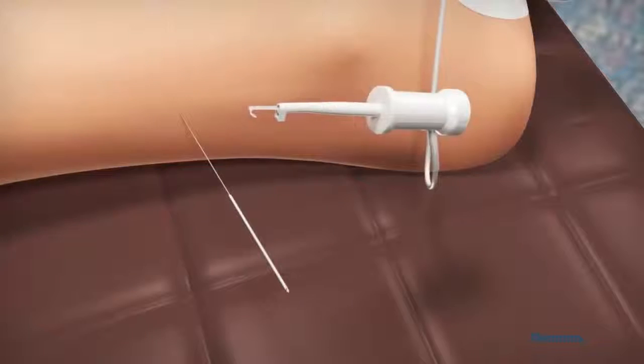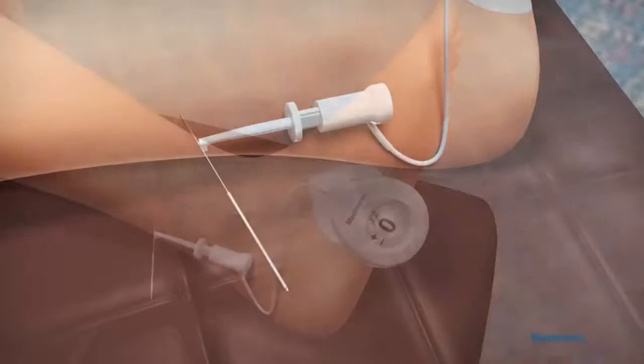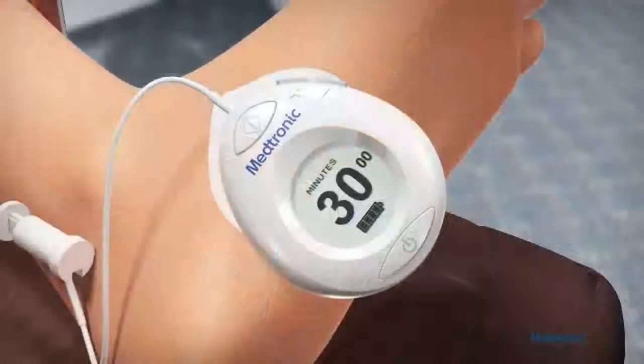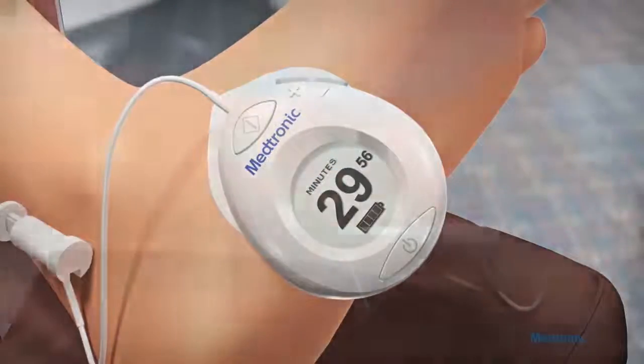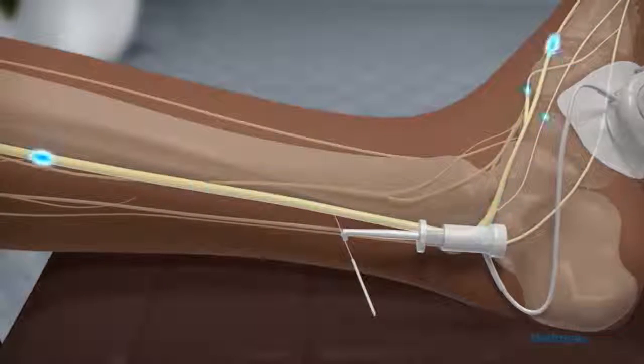The battery is also different. The battery is rechargeable for the Medtronic device, whereas it is a non-rechargeable, placed-in battery for the Uroplasty Urgent PC device. Also, the leads are different — it's a reusable lead for the Medtronic device, making it much easier.